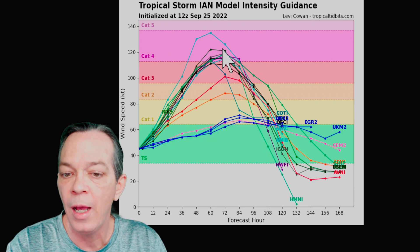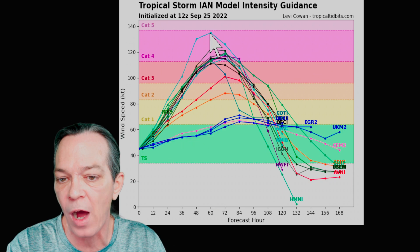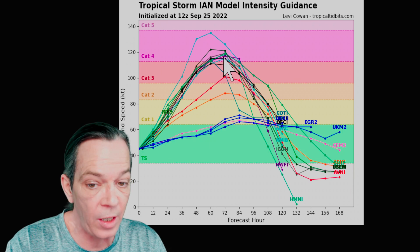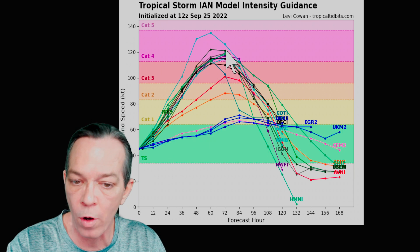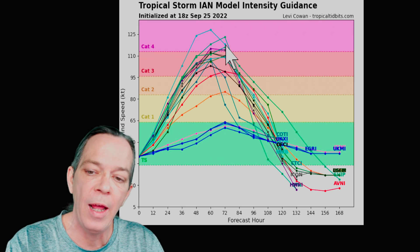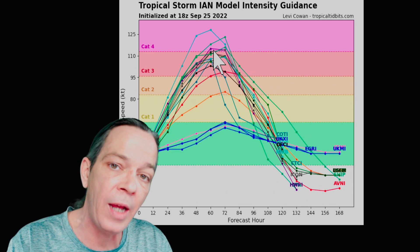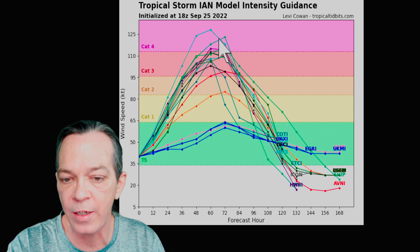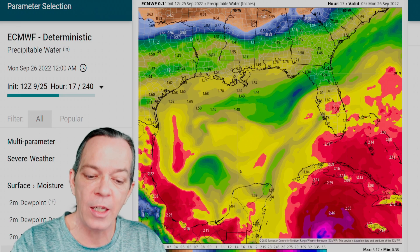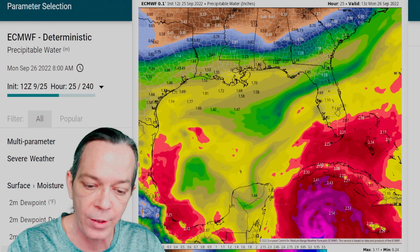Looking at intensity guidance, almost all models take it up to a cat four hurricane — even the cat five possibility got downgraded. But they all take it up to cat four, then downgrade quickly. The latest update shows most models taking it to a high-end cat three to low-end cat four. Cat five has definitely been taken off the table, and there's a sign of weakening in the latest update. Ultimately, this is going to be a very serious flooding and power outage event.